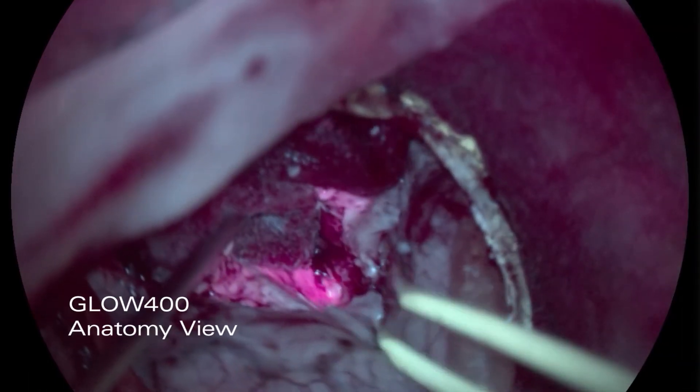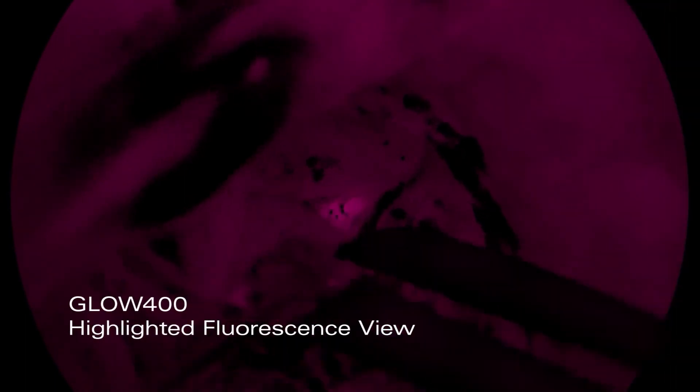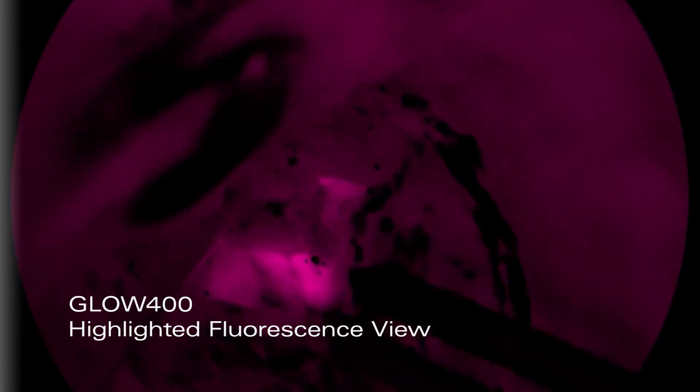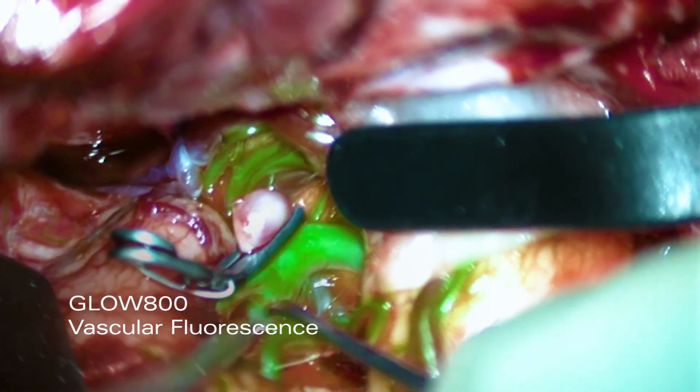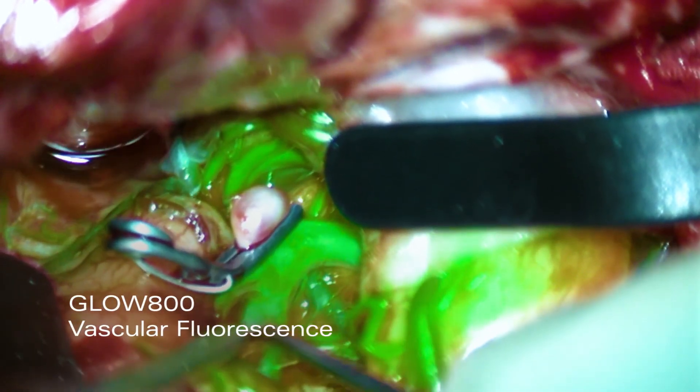See clearer anatomical details surrounding the fluorescent marked tumor. Reveal lower intensity fluorescent signals that you may have previously missed. Experience vascular surgery with augmented blood flow in real time and digital 3D resolution.